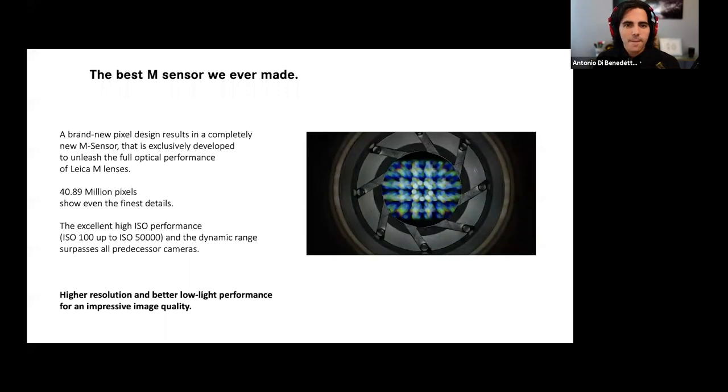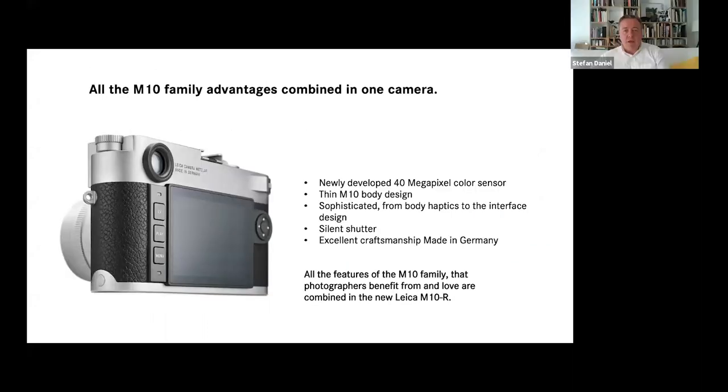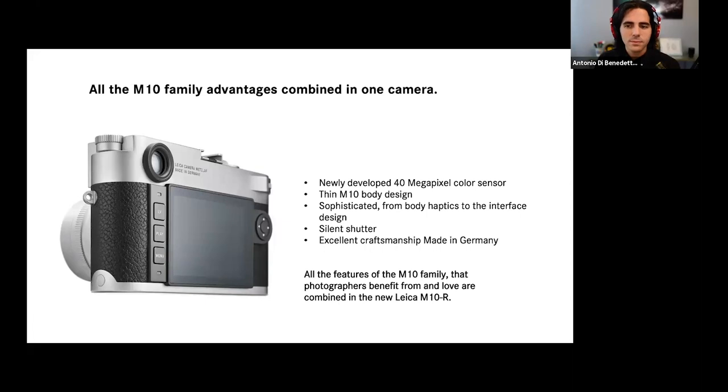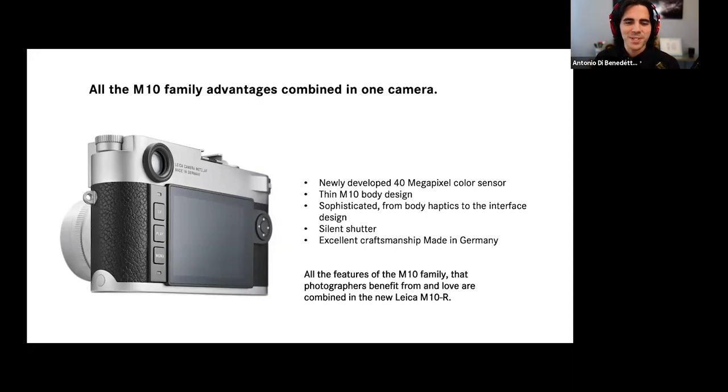On the other specifications, you could say the M10R is the accumulation of all the best we have in our M10 family — meaning the thin M10 body design everybody loves so much, the dedicated ISO wheel, the extremely silent shutter from the M10P, the touchscreen display. We put it all together with the new sensor in the M10R. As Antonio likes to joke, we've reached peak M10 with the M10R in a lot of ways.